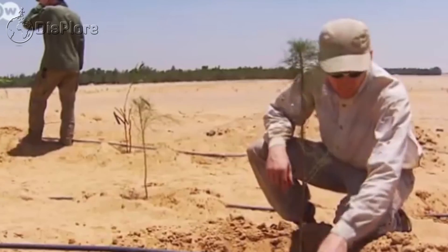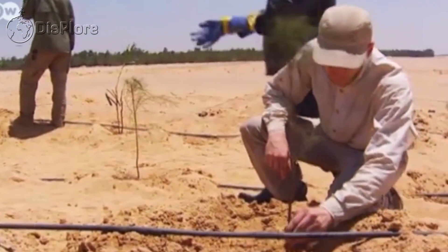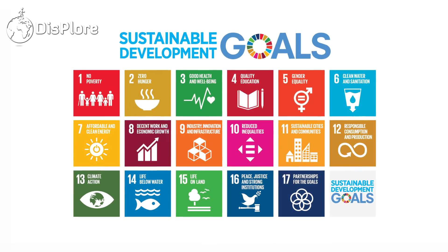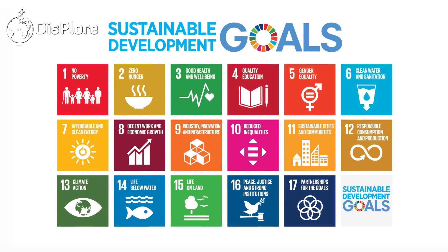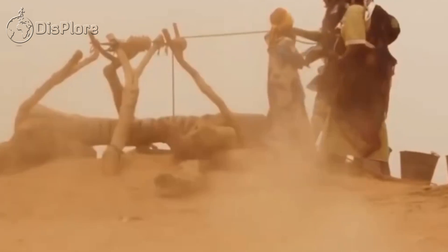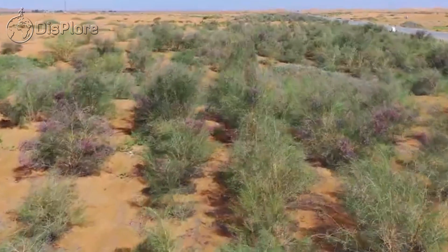Millions of people in the Sahel region are having their lives changed by the Great Green Wall, which is doing more than just growing trees and plants. The UN Sustainable Development Goals, the SDGs — a global agenda seeking a more just and sustainable world by 2030 — are significantly aided by the Great Green Wall.